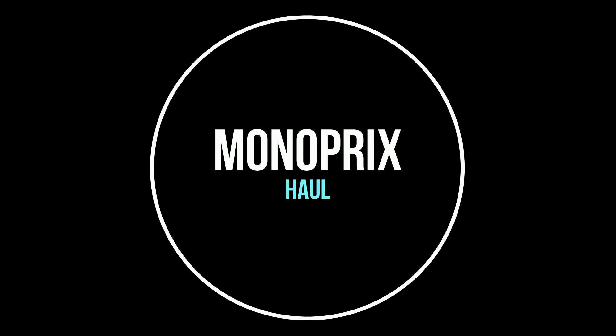Voilà, ça c'était la première partie du haul Emma. Deuxième partie, c'est le haul Monoprix. Sans compter les écouteurs Sony que j'ai achetés pour mon nouveau MP3 que je vous ai présenté, enfin je suis plutôt contente.